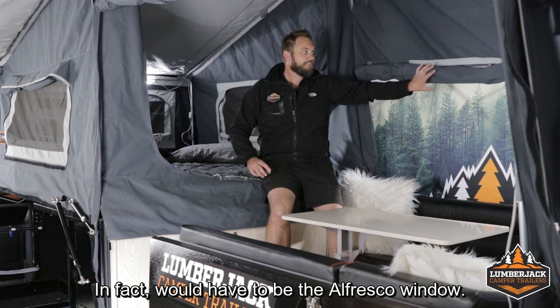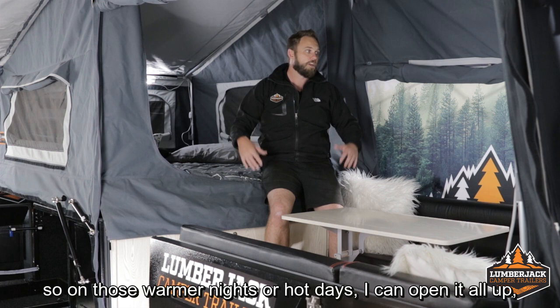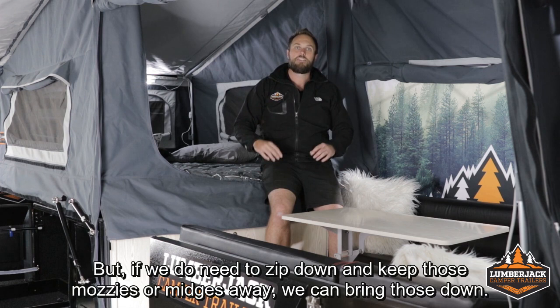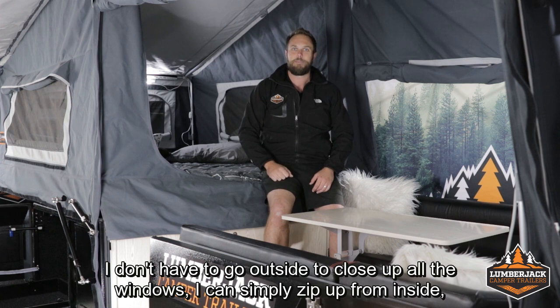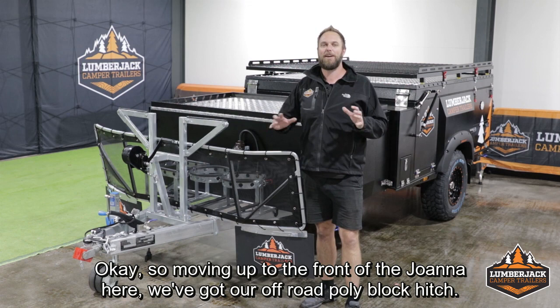One final thing about the main cabin that's a real winner — actually with all of the Lumberjack camper trailers — would have to be the alfresco windows. Not only do we have the nice big alfresco opening on this side, but there's also a nice big alfresco window behind me. On those warmer nights or hot days, I can open it all up and let all the air flow through, which makes it nice and comfortable. If we need to keep those mozzies and midges away, all of the windows have got midge-proof mesh inside them and they can be double-zipped from the inside or the outside. So if the weather turns nasty overnight, I don't have to go outside to close up all the windows — I can simply zip up from inside.